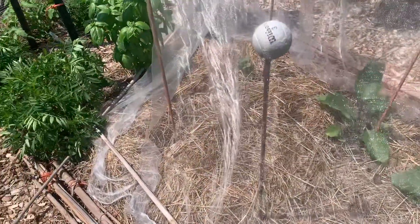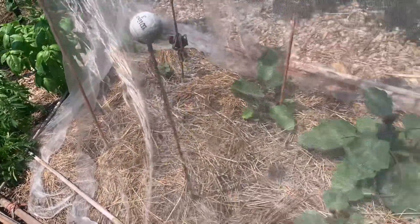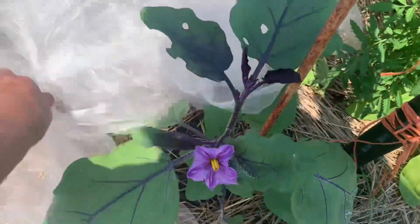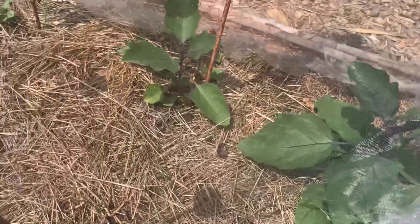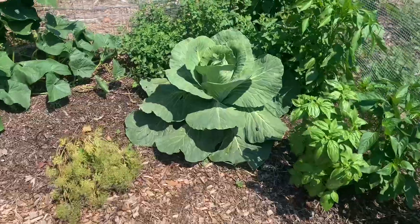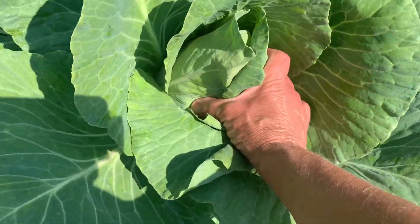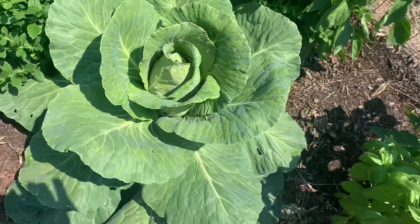Here are my eggplants, but golly, it looks like somebody has decided to take out another eggplant or two. Very pretty eggplant. This one needs to be pollinated, so I took the netting off of it, leaving it on the others just to ward off the flea beetles. Looks like this cabbage is getting ready — yep, it's getting pretty firm. I'm going to give it a few more days.